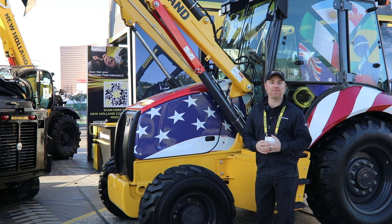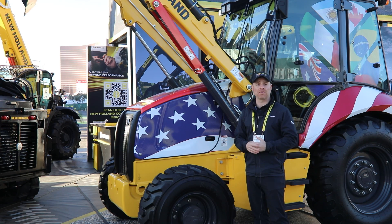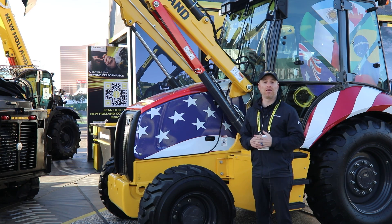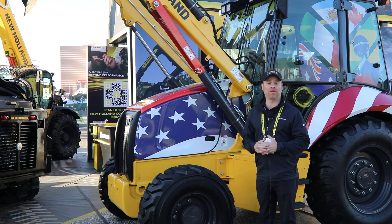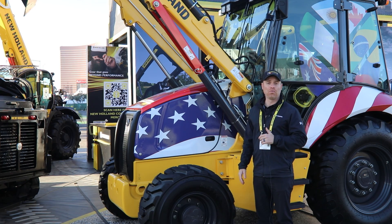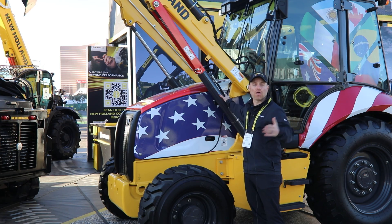Last year we launched our B75D mechanical control backhoe — our first of the economy class backhoe, a 74 horsepower machine. And I'm proud to announce that at the beginning of March 2023, this month, we launched the pilot control variation of the B75D. So again we're expanding the product offering; we're seeing a lot of opportunity within the backhoe industry and we're looking forward to launching more and more products to help our customers' needs.